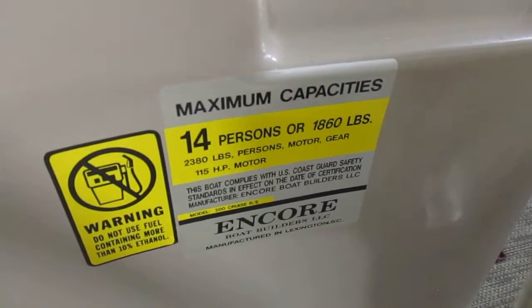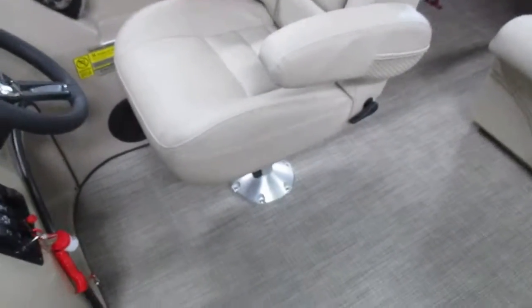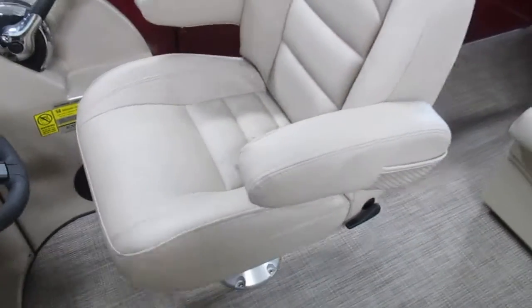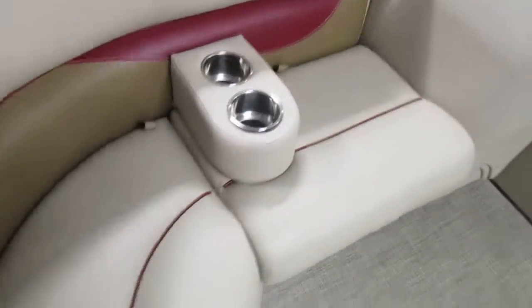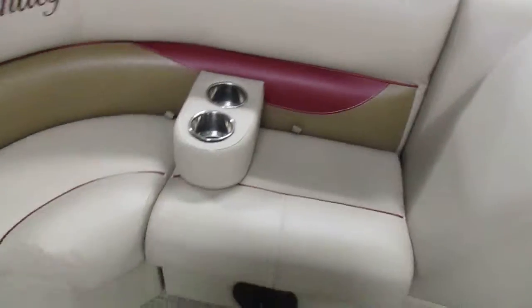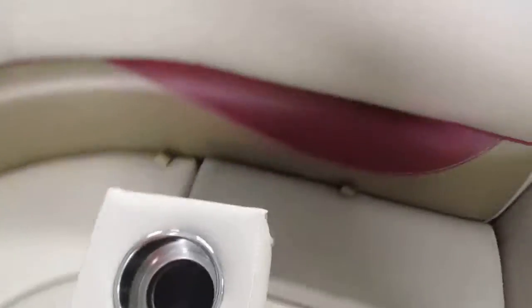It's got a 14-person capacity. There's a captain chair with flip-up armrests that reclines, with sliders and swivels, and a smoked windscreen. It also features a starboard side couch with under-storage and removable cup holders.